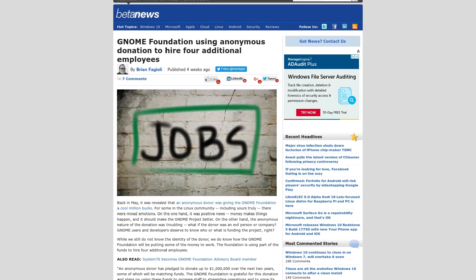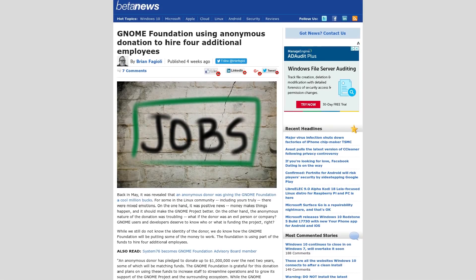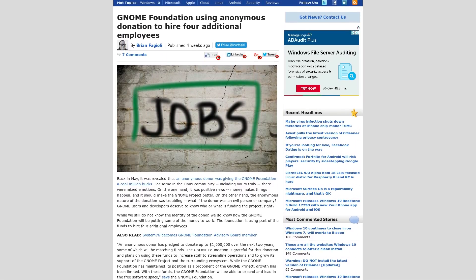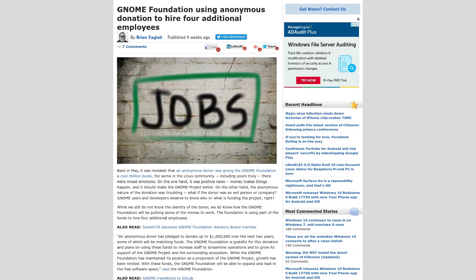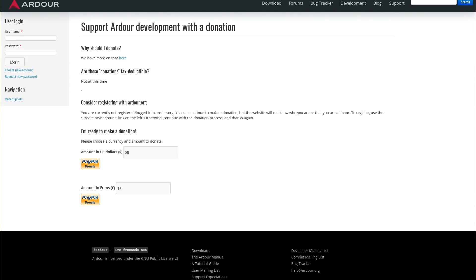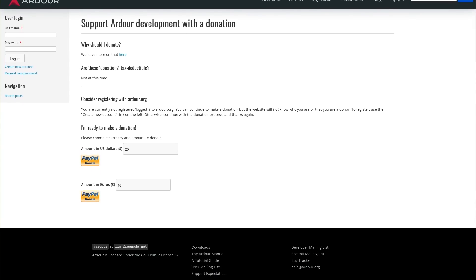One of the most common ways free software makes money is through donations. For example, Elementary OS and the Gnome Foundation both recently received large anonymous contributions that gave them the financial momentum to continue their great work. But they don't have to be large one-off contributions — many projects accept small donations from their users. Ardour is one of them, with a feature on their website to send money from a credit card or through PayPal.